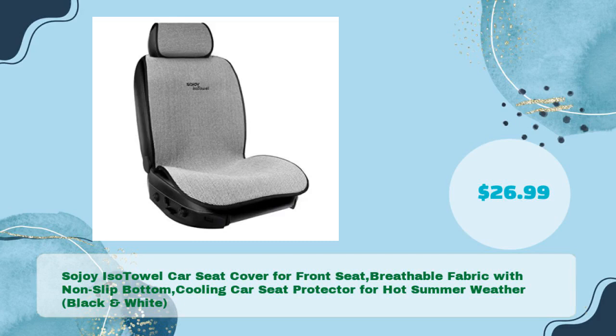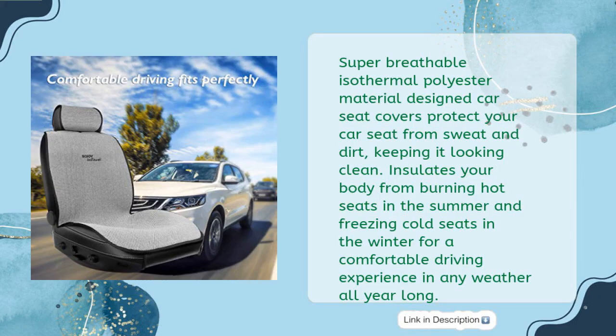Sojoy ISO Towel Car Seat Cover for Front Seat, Breathable Fabric with Non-Slip Bottom, Cooling Car Seat Protector for Hot Summer Weather, Black and White, in just $26.99. Super breathable isothermal polyester material designed car seat covers protect your car seat from sweat and dirt, keeping it looking clean. Insulates your body from burning hot seats in the summer and freezing cold seats in the winter for a comfortable driving experience in any weather all year long.